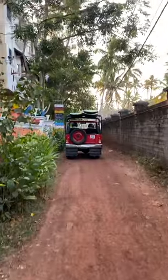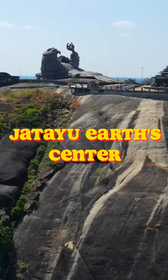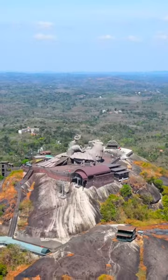On the second day, go for an early morning surfing session at Kapil Beach. Then come back to the North Cliff for a tasty meal, and in the evening visit Jatayu Earth Center, which is about an hour or two drive away from Varkala.